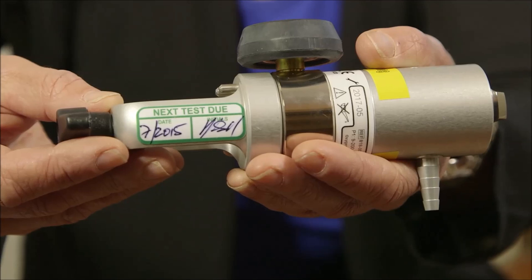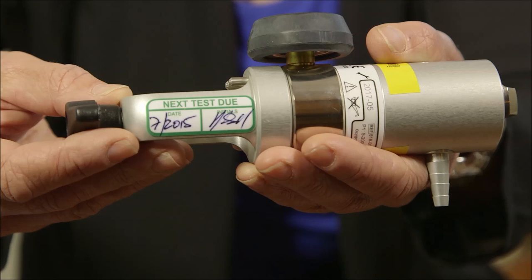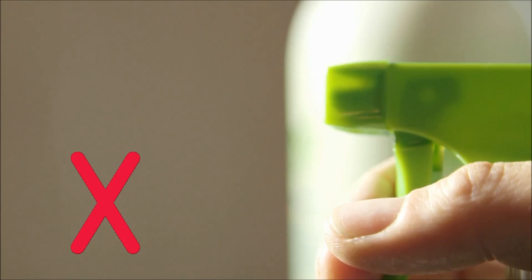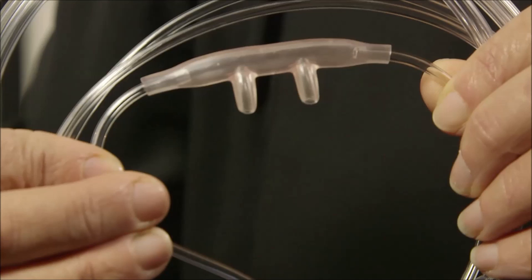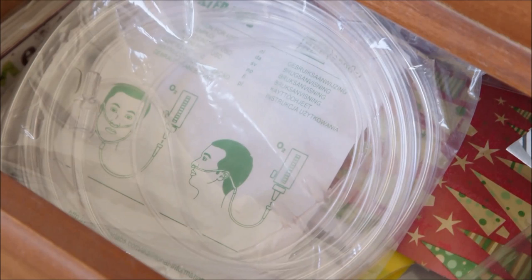Your regulator must be serviced on a regular basis — there is a small label on the regulator showing when this is due. If your provider has not contacted you prior to this date, please contact them to organise servicing. Your nasal prongs should be checked daily to ensure they are not blocked. They can be wiped with a damp cloth — do not use detergents or cleaners as that can harden the plastic. Change your nasal prongs several times each year to maintain comfort, and always keep a spare set on hand.